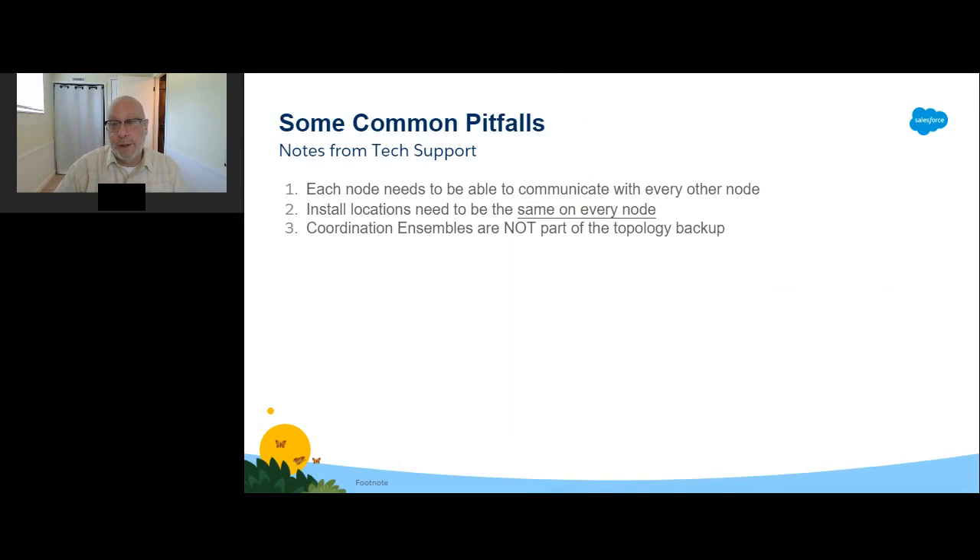There are a few common mistakes to avoid when setting up new nodes in the cluster. First, each node needs to be able to communicate with every other node — ports need to be open and host names, specifically host names and not fully qualified domain names, need to be resolvable to each node. Second, install locations need to be the same on every node — if you install to a non-default location, every node must have Tableau Server on the same drive and directory. Third, coordination service ensembles are not part of the topology backup, so you'll need to follow the directions titled 'Deploy a Coordination Service Ensemble' and note which nodes you have it on using TSM topology list-nodes -v.